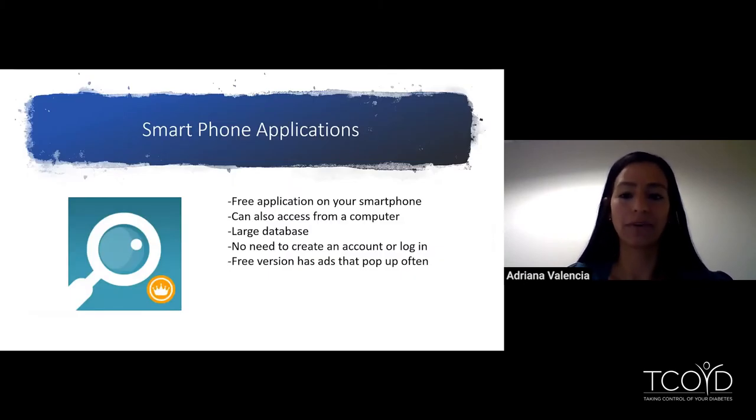First, we're going to start with Calorie King. It's a free application on your phone and can also be accessed from a computer. It has a really large database, which is why I like it. I also like that you don't need to create an account or log in — you don't have to put your email or anything in. The downfall to the phone app is that it has a lot of ads on the free version. You can do an in-app purchase to remove those ads, but it's up to you.